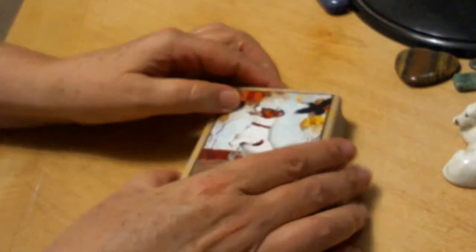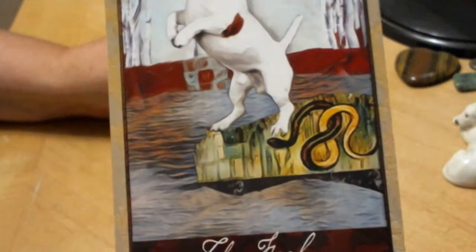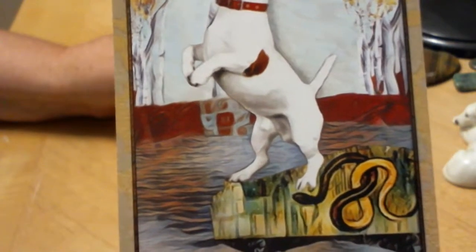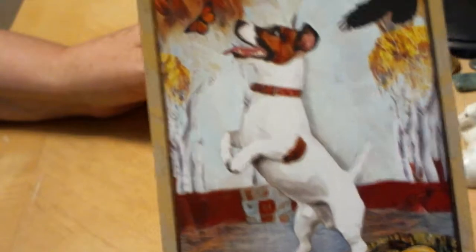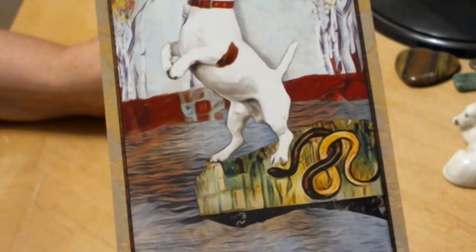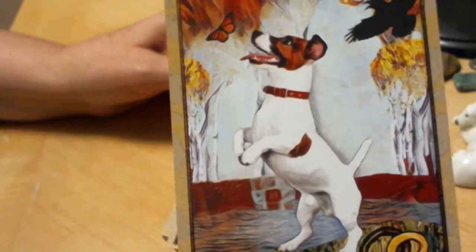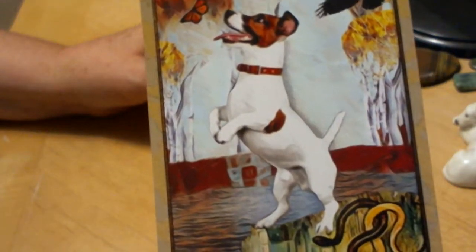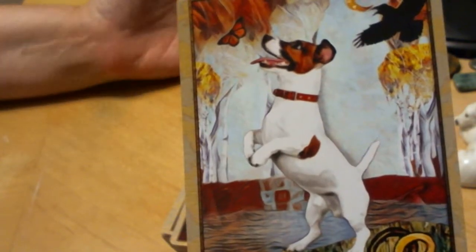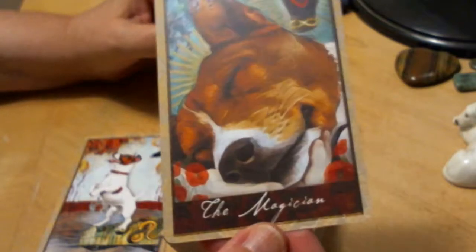We're just going to run through the cards, and at this point I'm really happy with this deck. For the Fool, we've got the snake, which sometimes appears in Marseille decks as well, kind of pushing the Fool over the edge. Since the dog is the Fool in this case, we use the snake instead of a dog.